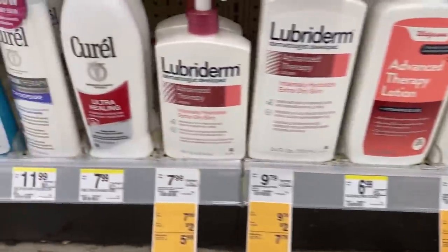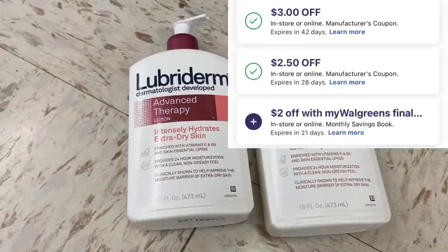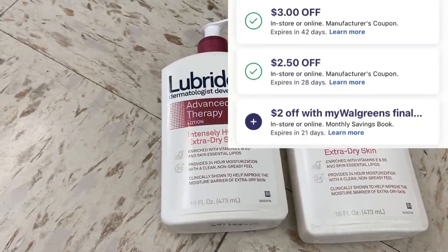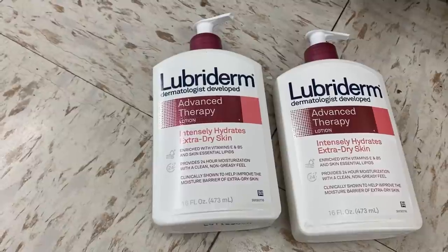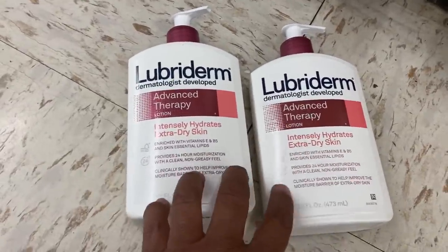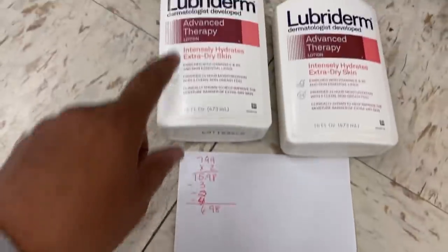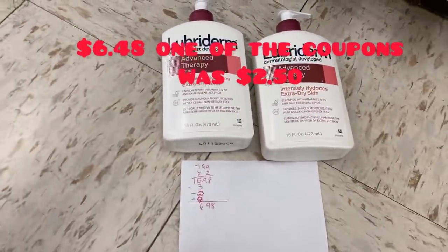Now we have a Lubriderm deal. The $7.29 one is gone at my store, so what you want to do is pick up two priced at $7.99 — that'll be $15.98. We have a $3 off one, a $2 off one, and a $2 IVC booklet coupon that will come off twice, for a total of $4 off. After all of those coupons, you're gonna pay just $6.98 for two Lubriderm lotions. We don't get anything back, but that's a fantastic deal.